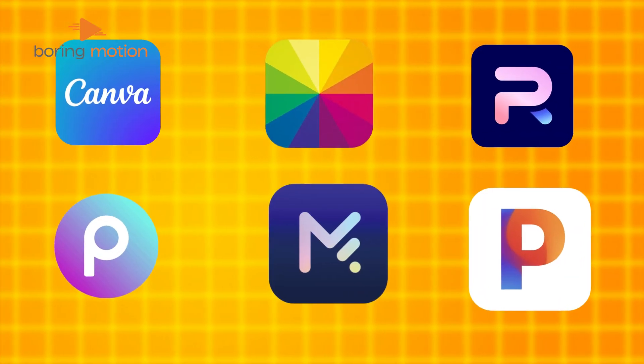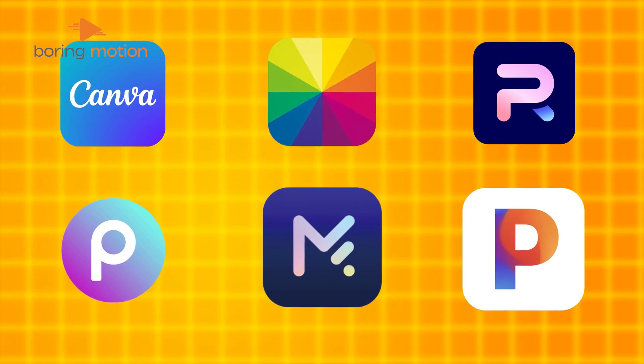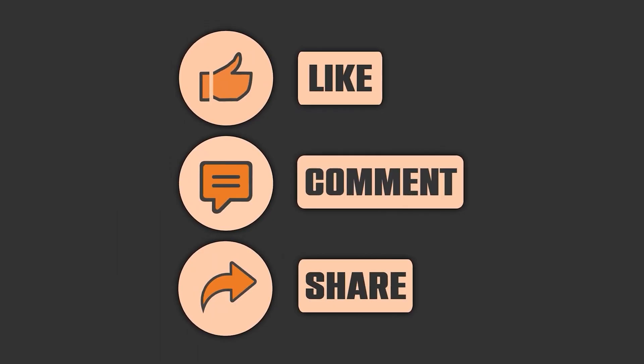That's it for today's guide on free AI tools for photo editing. Which tool are you excited to try first? Let us know in the comments below. Don't forget to like, share, and subscribe for more tips.